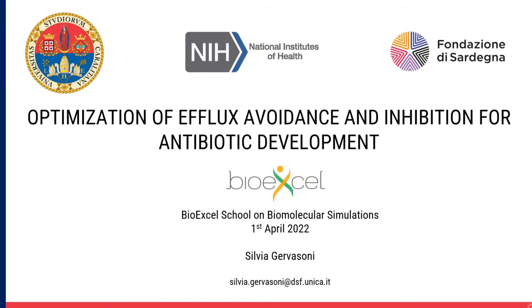Hello everyone. I'm Silvia Gervasoni, a postdoc at the University of Cagliari. I would like to thank the organizers for inviting me. Today I'm going to talk about my research activity focusing on antimicrobial resistance, in particular on the optimization of efflux avoidance and elimination for antibiotic development.